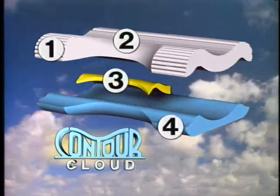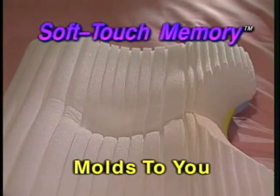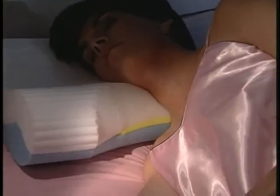That's because of its four exclusive therapeutic features. First, a patented soft touch memory layer molds to fit your head, neck, even your ear for unparalleled softness and comfort. Second, a yellow wedge provides additional cervical neck support.